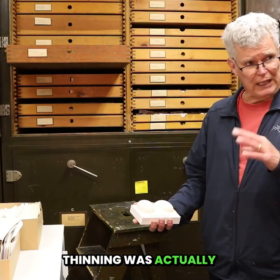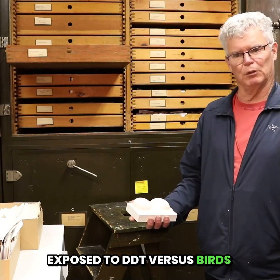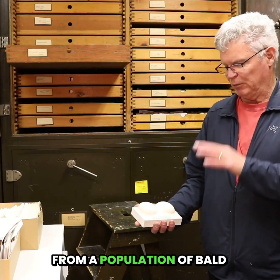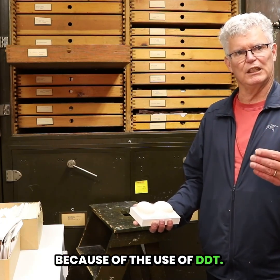The study documented that eggshell thinning was actually happening in birds that were exposed to DDT versus birds that weren't. These eggs from South Carolina would have come from a population of bald eagles where eggshell thinning was expected because of the use of DDT.